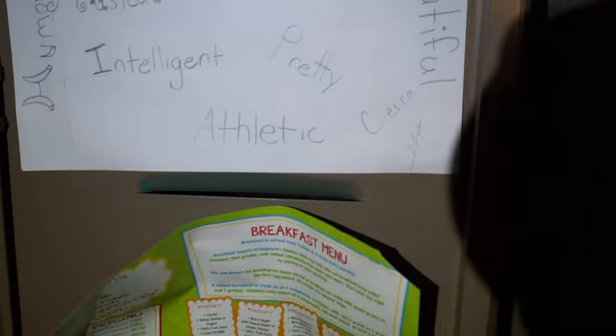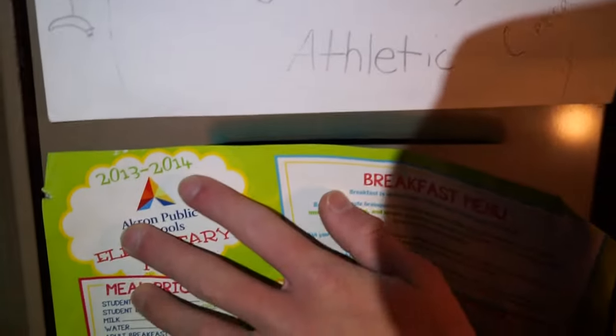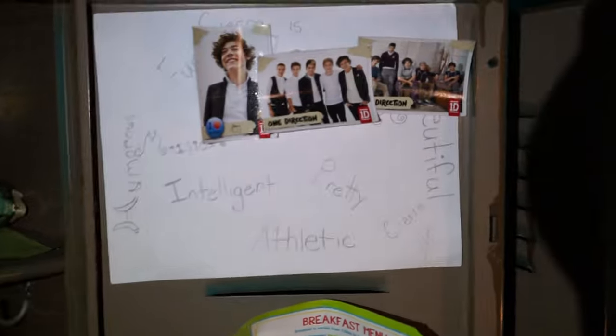One Direction - what year was this? Intelligent, pretty athletic, beautiful. What the heck does that say? Oh, this is humorous - 2013 to '14, and it was Sierra. Well, you're probably all grown up now Sierra, but must have been a huge One Direction fan.